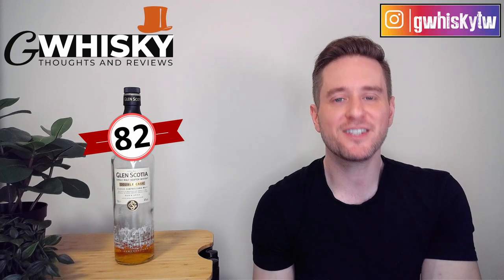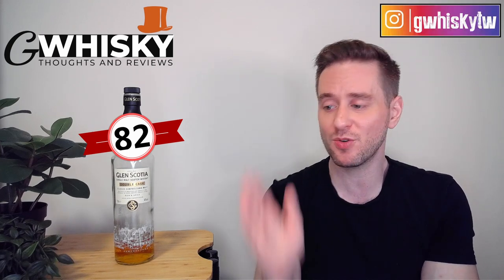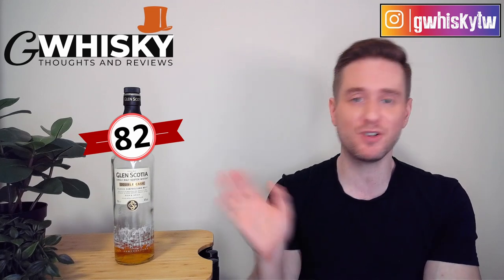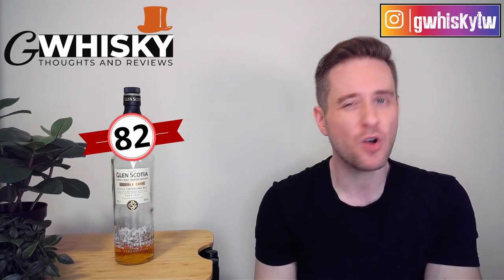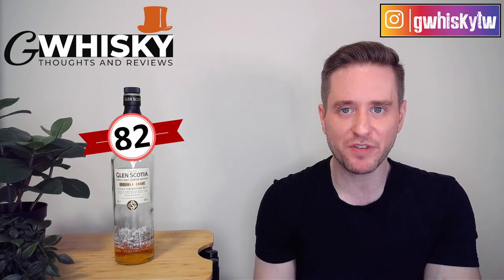That's going to be it for me today guys, thank you very much for watching. Hit subscribe down below, click the bell icon, and smash the like. Have you tried the Glen Scotia Double Cask? Let me know your thoughts in the comments and tell me what you want to see me review next. Bye guys.